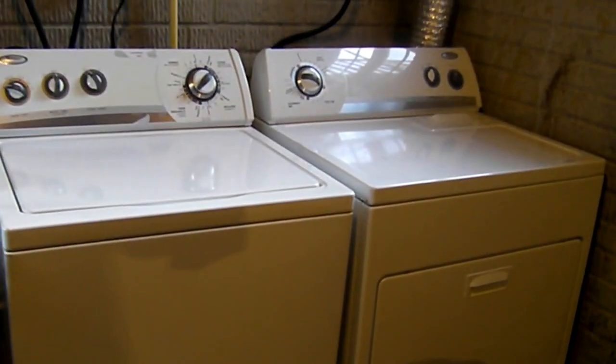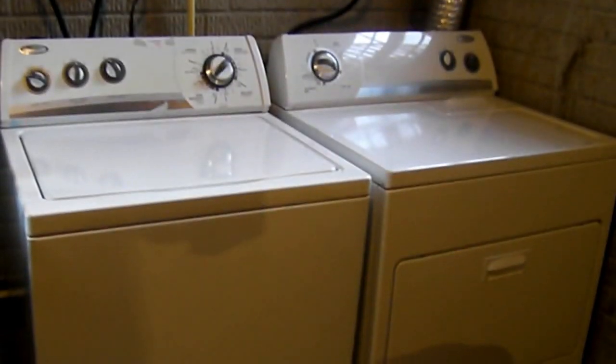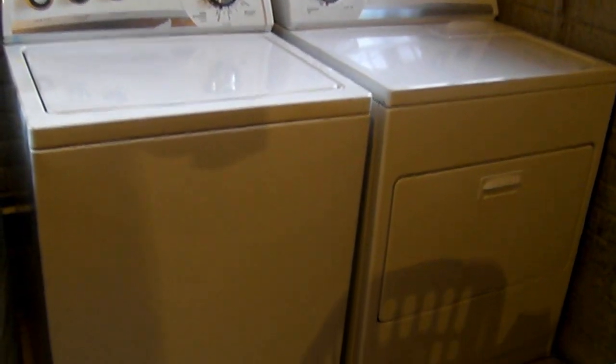The washer and dryer will remain with the condo for the use of the future tenant. Do keep in mind all maintenance of the washer and dryer will be the tenant's responsibility.